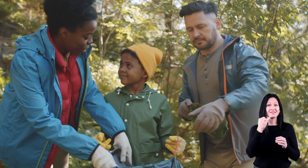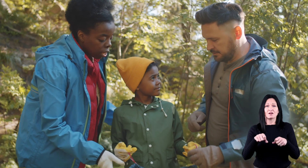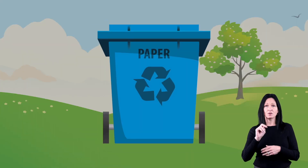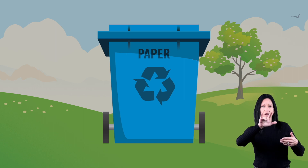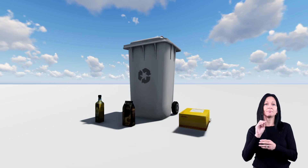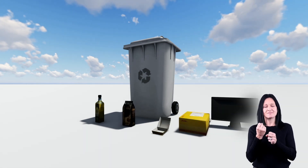Even if you haven't recycled before, you can begin today. Get a clean garbage can or box and put a recycle label on it. And remember to reduce, reuse, and recycle. When you do, you're helping to save the planet.